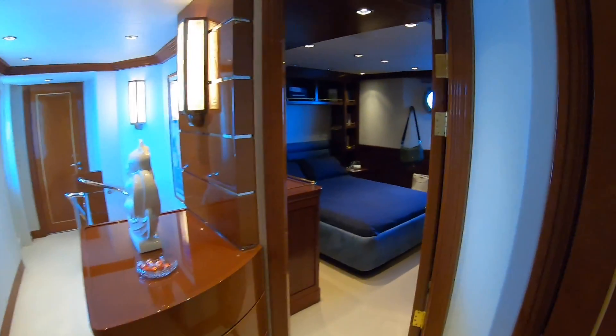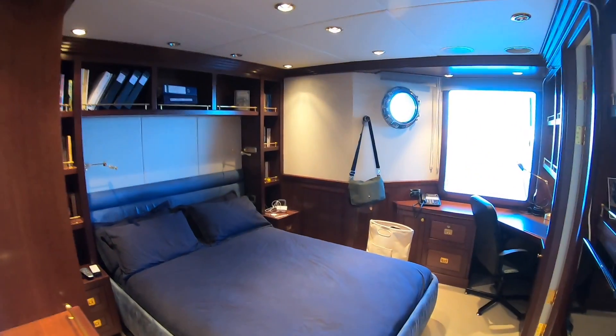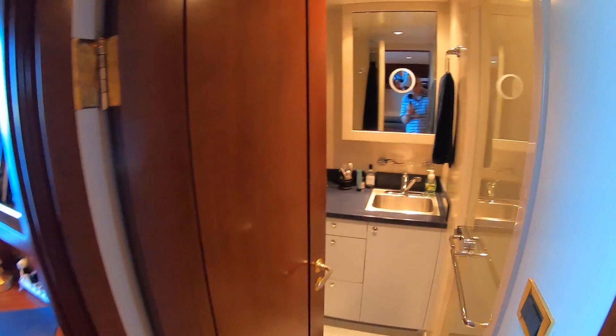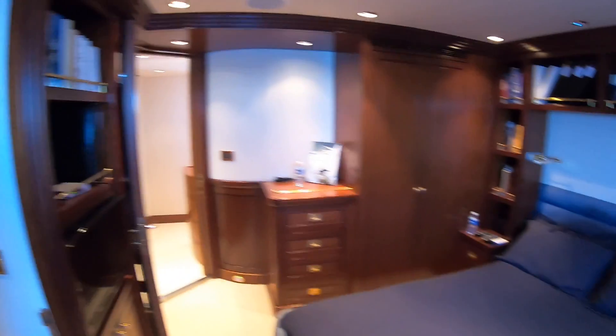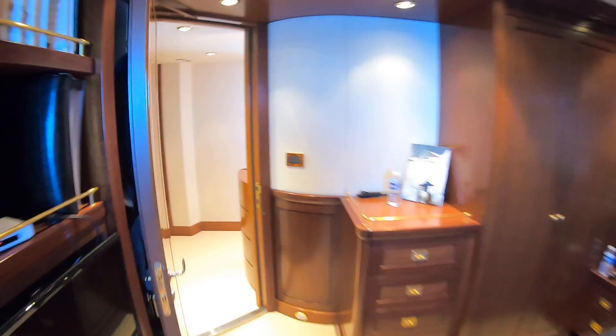Also on the bridge deck is the captain's cabin — a very nice cabin with a desk, its own ensuite, and a separate shower stall tucked in behind.